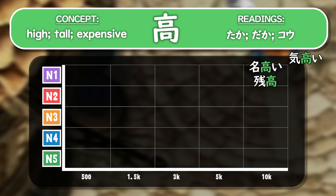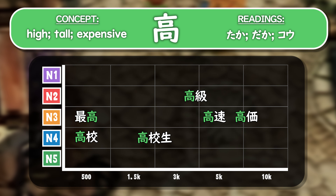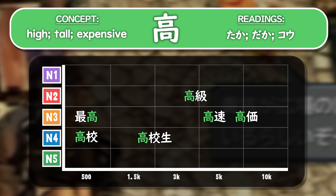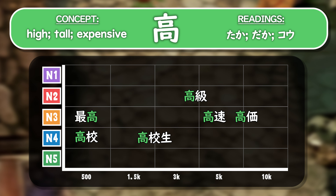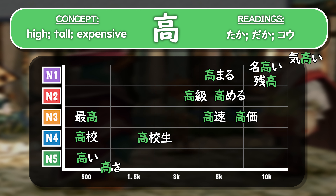Next we have the reading of daka, and this is much less common. In fact, all of these words are at N1 or even beyond the top 10,000 — nadakai, zandaka, and kedakai. Then with the reading of kou, this is actually much more common, equally as common as taka. Koukou (high school) is at N4 in the top 500 most useful words. Saikou (the best) is at N3 but still in the top 500. Koukousei (high school student) is in the top 2,000. Koukou for high class is in the top 4,000. And kousoku and kouka are at N3. All of these words are in the top 10,000 most useful words.